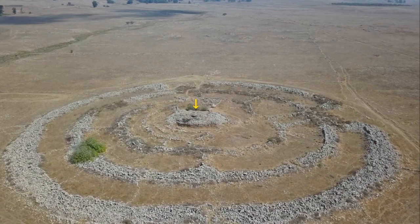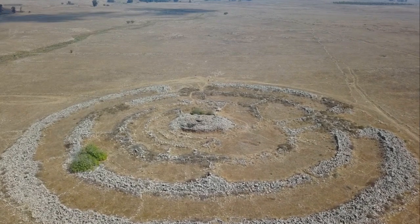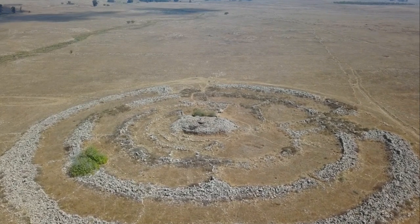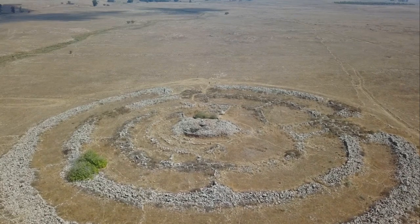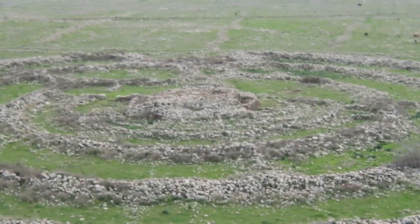Mainstream archaeology believes that the site was constructed during the Late Bronze Age. There is no consensus among archaeologists for what purpose the site was used. Our method provides a working approach to reverse engineer the most probable use of ancient sites.